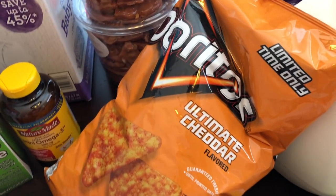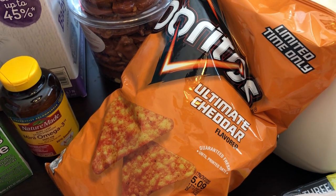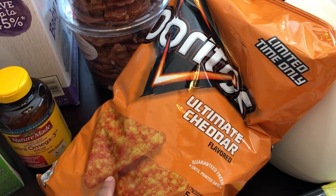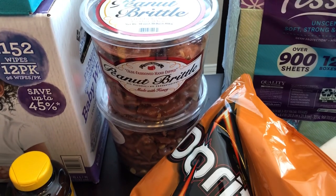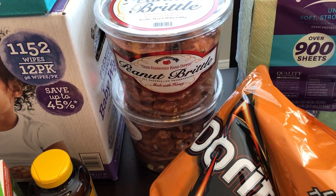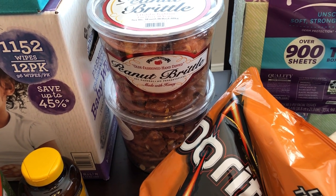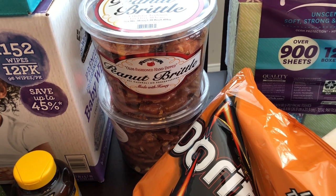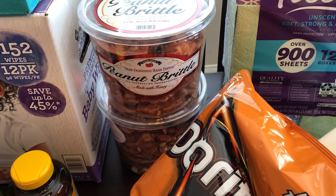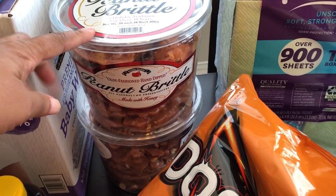They had a limited time Doritos flavor out — ultimate cheddar — and Howard and I both like Doritos, so I was excited to try this. They also had their peanut brittle out and all of their Christmas stuff out. I know some people aren't crazy about Christmas decorations being out this early, but I'm the type of person that starts listening to Christmas music November 1st, so I was excited.